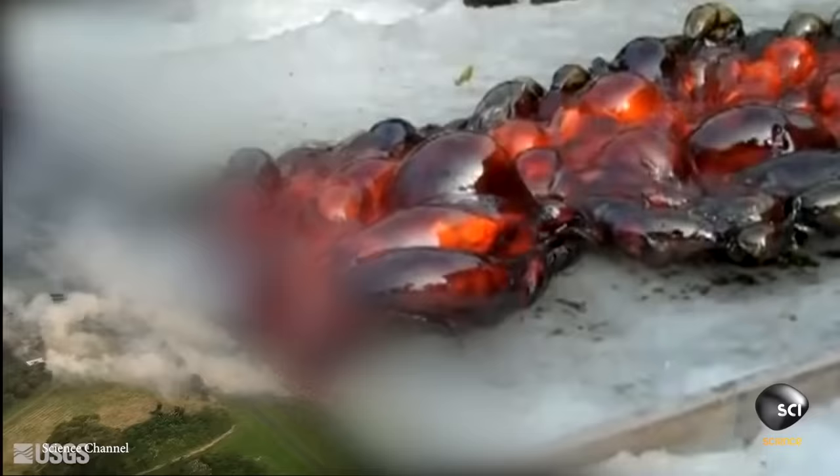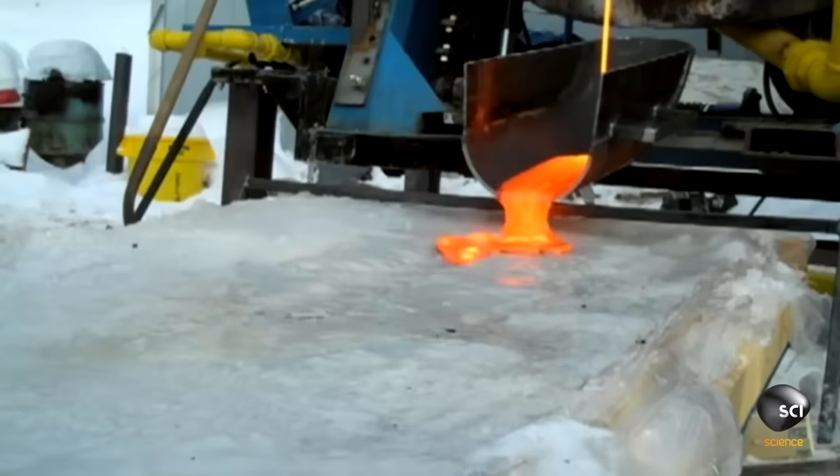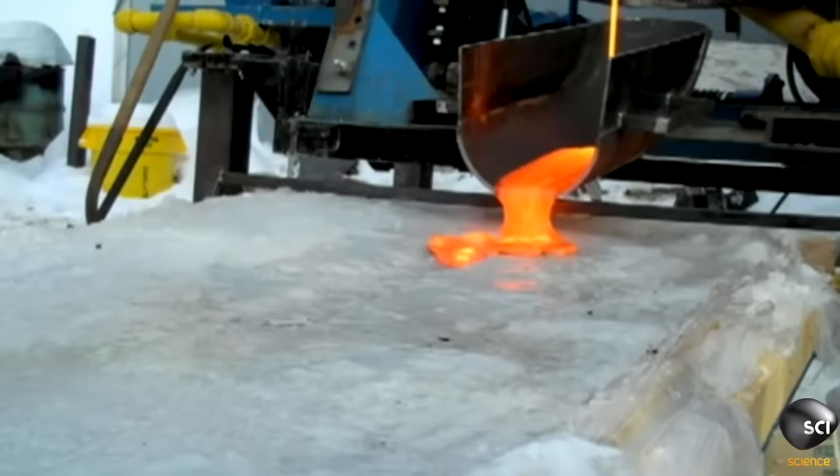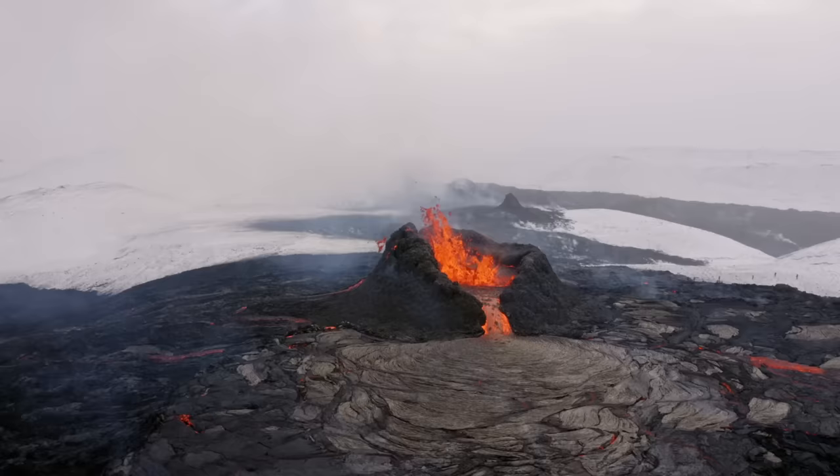Number 9: When Lava Meets Ice. Remember Jeff and Robert from the National Geographic video? They're back again with their rumbling lava furnace. In this video from YouTube's Science Channel, the duo is tasked with finding out what happens when lava meets ice. Neither of them had any idea what the results might be, but they made an educated guess that it would either explode or tunnel down into the ice — but neither of those things turned out to be the answer.